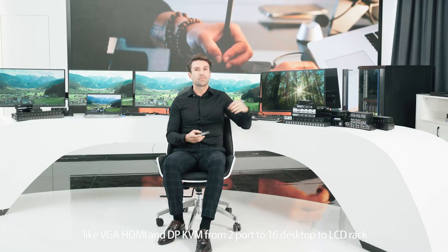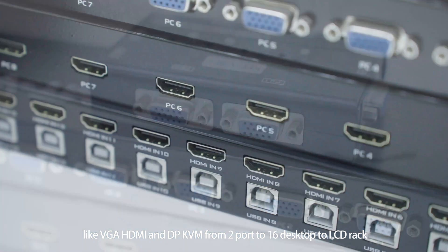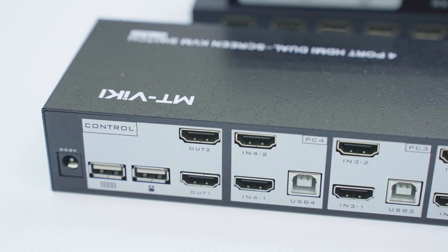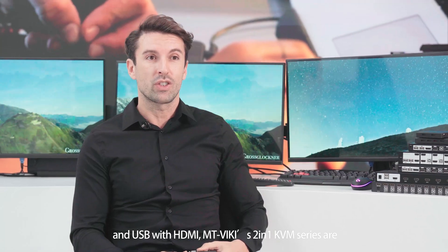Like VGA, HDMI and DP, from 2 ports to 16, desktop to LCD rack, single screen to dual monitor, and wired to IP access. Integrated VGA with USB and USB with HDMI.